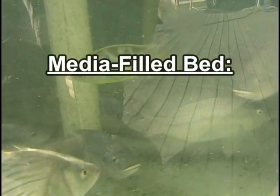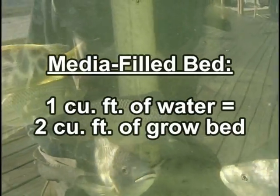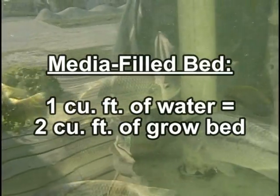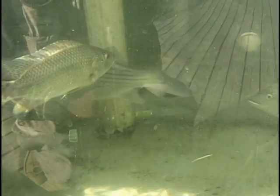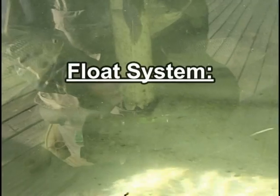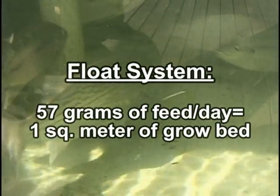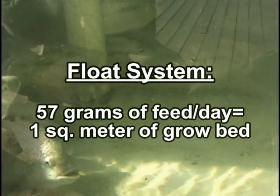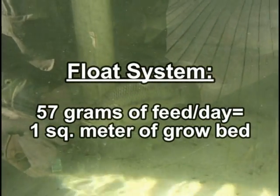In media-filled bed systems, there is a general formula: for every one cubic foot of water in the fish tank, you can accommodate two cubic feet of grow bed. This one-to-two formula also works for small hobby systems or desktop systems. A formula for float systems has been determined by the scientists at the University of the Virgin Islands: it takes 57 grams of feed to support one square meter of lettuce in a float system. Given that you generally feed about 2% of total fish body weight per day, you can calculate the size of the float bed you can support.